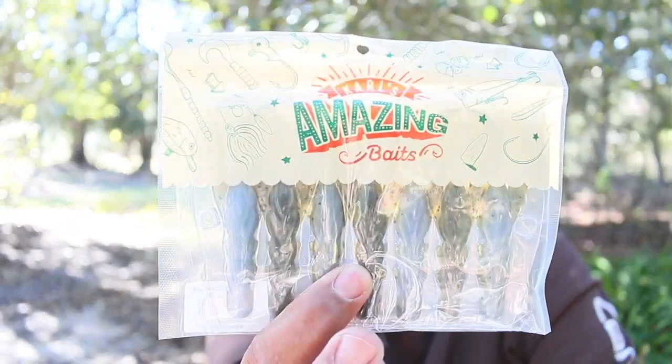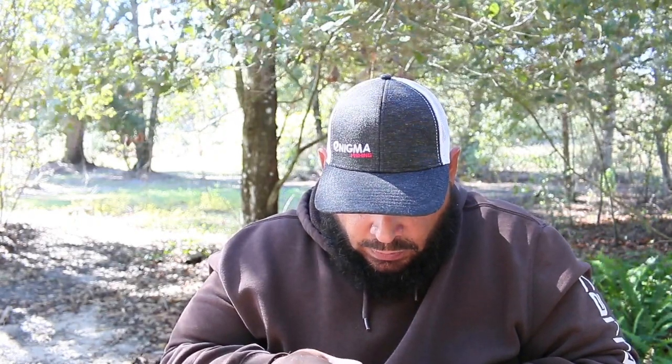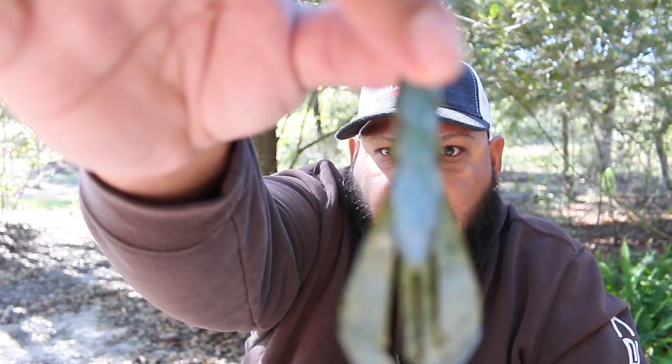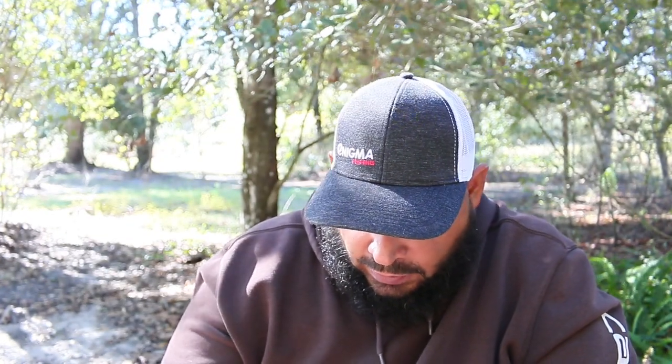Next we have the Horse Craw. This is Carl's Mystery Tackle Box — he has his own line of stuff and always includes some in the box. It looks pretty cool, a little different. I'd use it as a trailer. They're individually packed and these are really cool because they're two different colors — like a green on one side and blue on the other. Try those as a trailer and see how that works out.